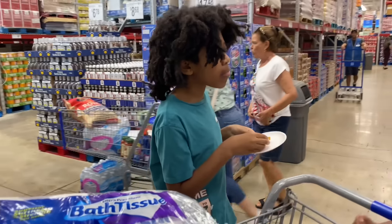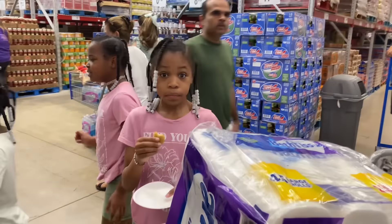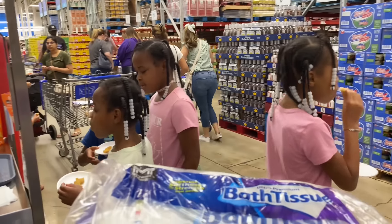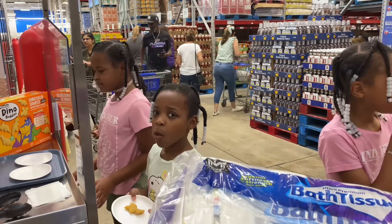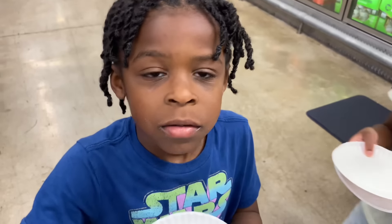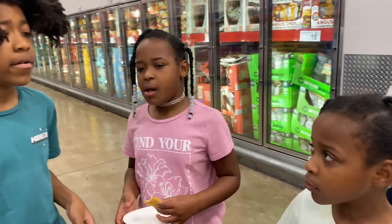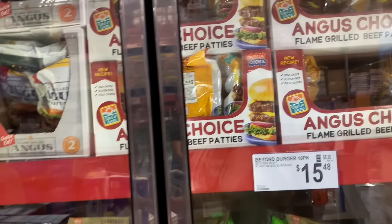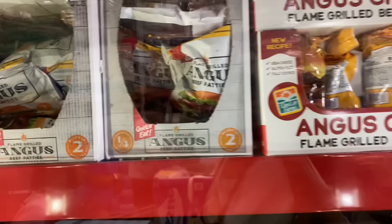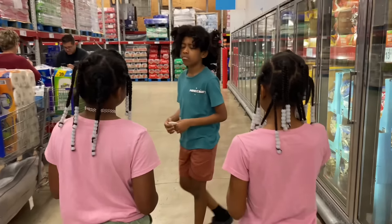What do you think, Taylor? The buffalo-style hot wings — what do you think, Journey? Do you like them? We've had the Angus grilled burgers before so we're not gonna get more of those. They also have these Angus grilled burgers — they're so good, try to eat all the samples.